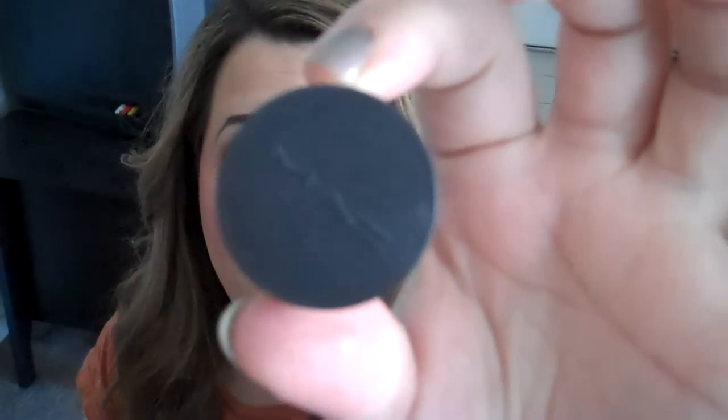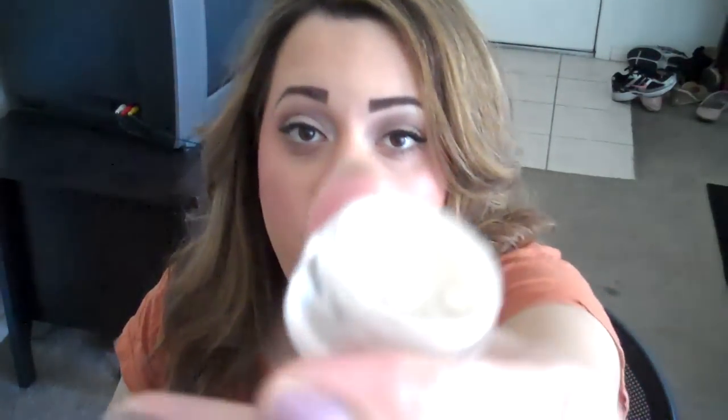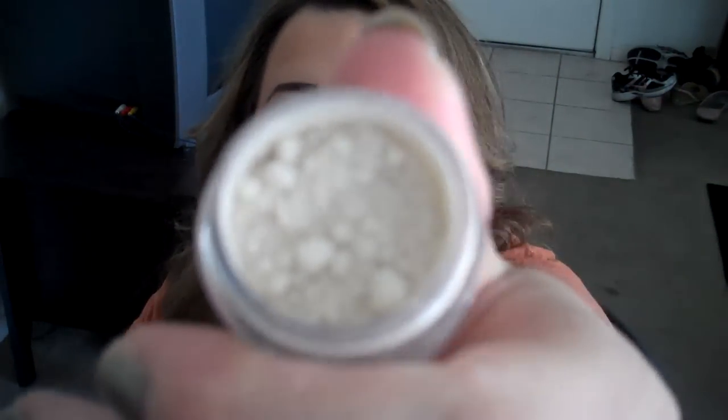My next highlight is a MAC pigment in Vanilla. This is actually a sample that I was given, and I really love it. It's a nice white golden color, and it's absolutely beautiful. I tried recording this video and my battery died, so right there is the vanilla pigment.